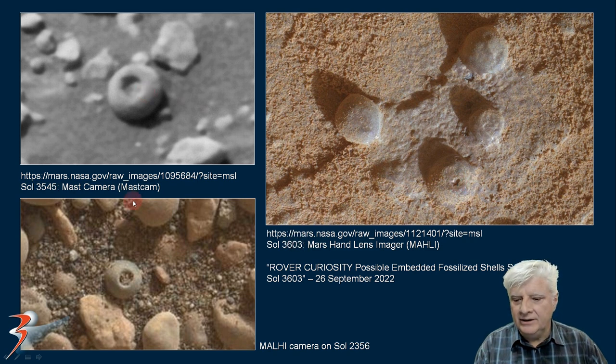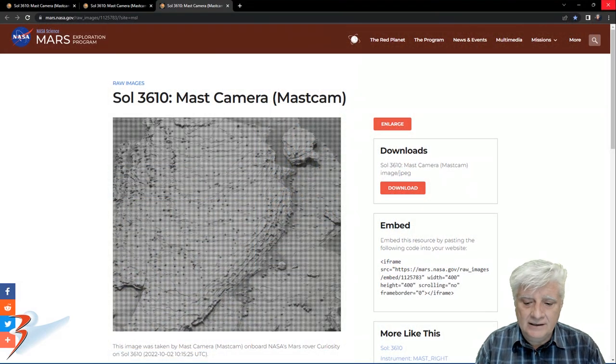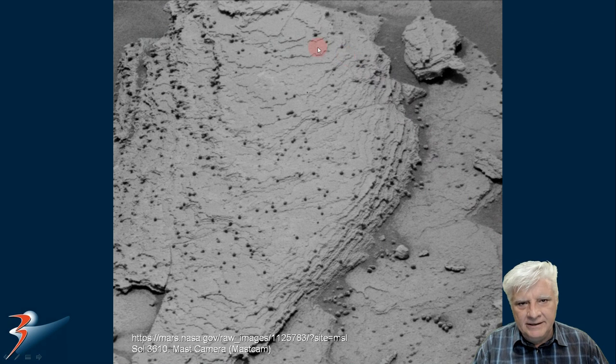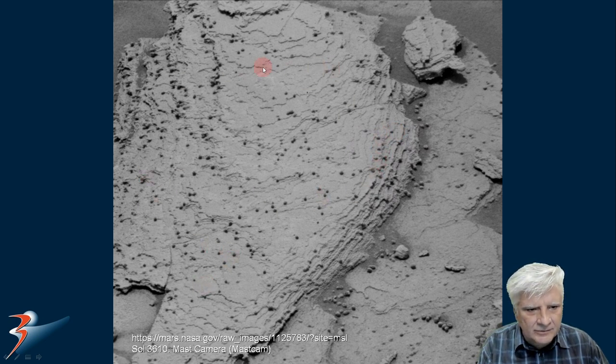Lots of these strange spherical objects with holes or hollowed out areas in their centers. The first photograph was taken by the rover on the 2nd of October 2022. NASA has been really interested in these little spherical objects — they've spent about a week in this region. We're looking at some of these that might be attached to these layers. It doesn't look as if they're all just lying on top of a boulder; they actually seem to be attached.